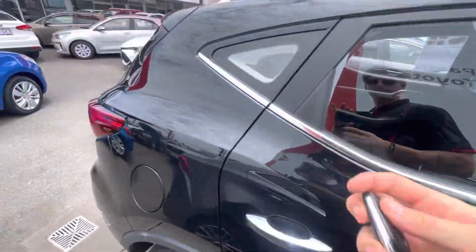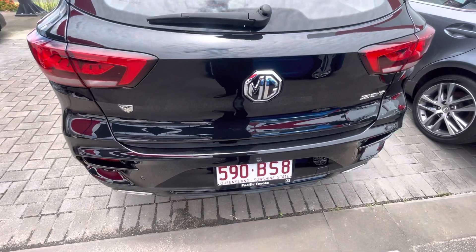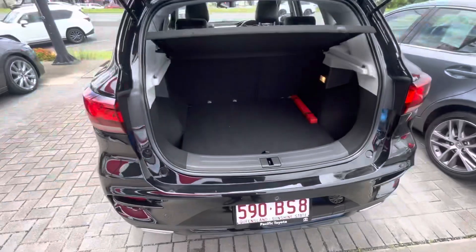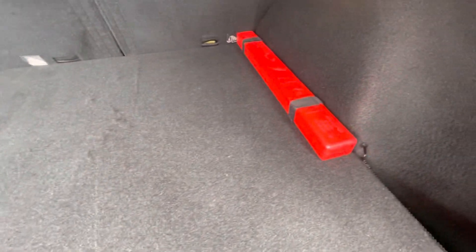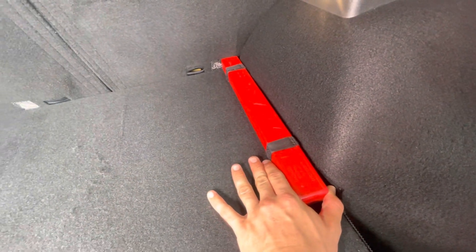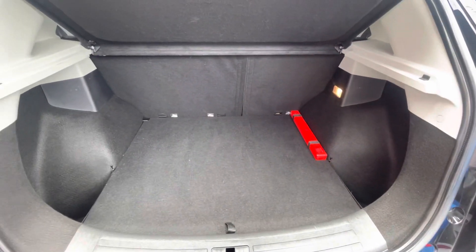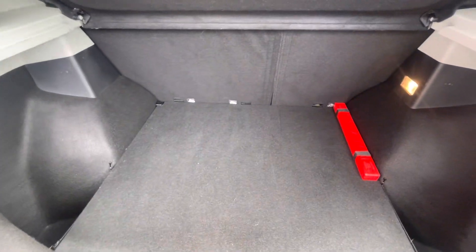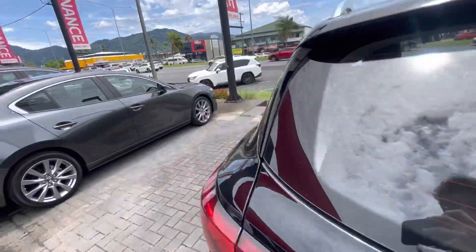We'll jump on inside and make our way through the interior. Got the two keys here for the MG. Opening up — plenty of boot space there. Now that's your tow bar side of things — sorry, that goes into the front of your car if you need to get towed or anything like that. Heaps of space under here, and you've got your spare tire there as well. Really nice — let's jump in the back now.